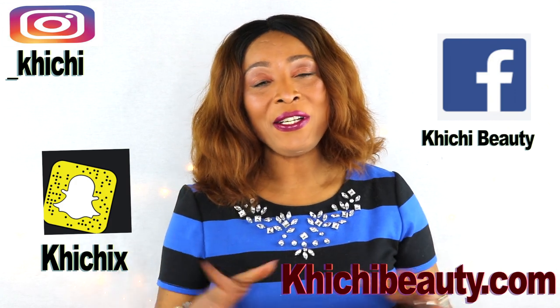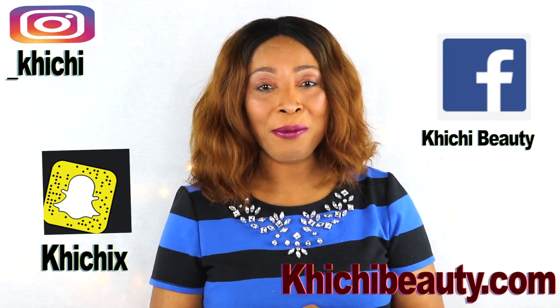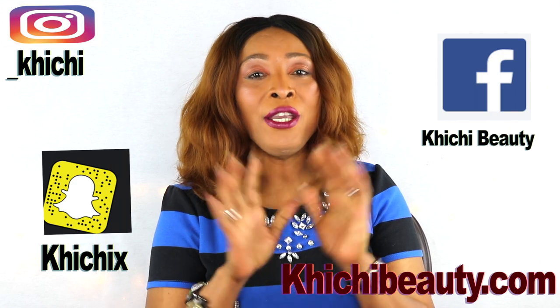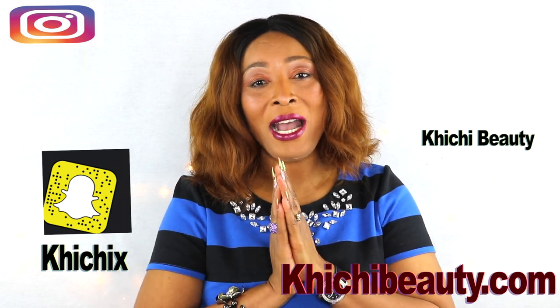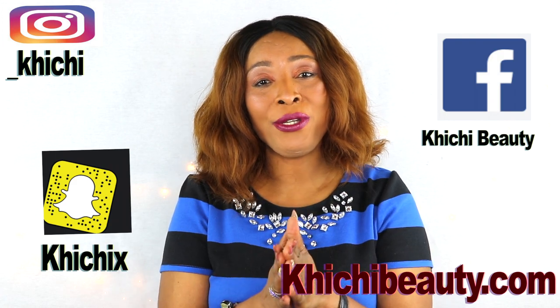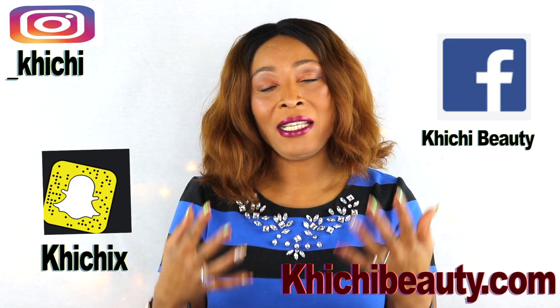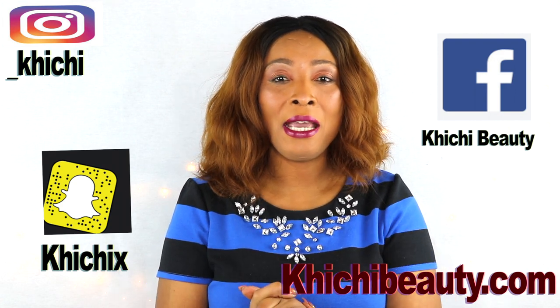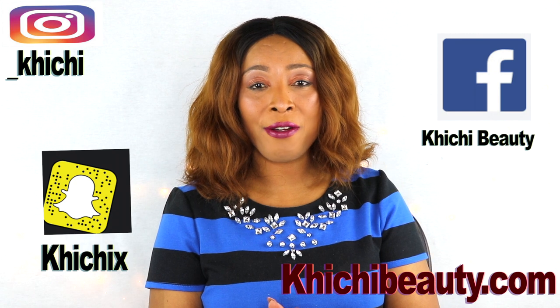So there you have it. Thank you all for watching. If you liked the video, leave your comment, give it a thumbs up, and share the video. If this was your first time watching and you want to see more of these videos, look below for the word subscribe, click on it, and don't forget to click the little bell right beside subscribe so that each time I upload a video you will get a notification. I also have a show called Sunday Chit Chat with Chichi Beauty, every Sunday at 4:30 p.m. Eastern Standard Time — it's a live interactive show where we discuss topics and take questions. Thank you all for watching, and I'll see you in my next video. Bye-bye.